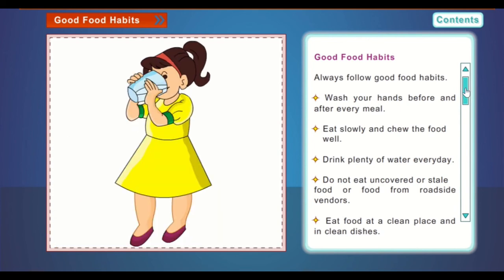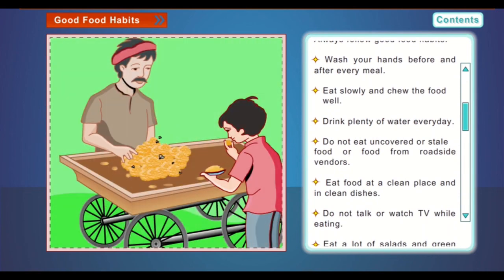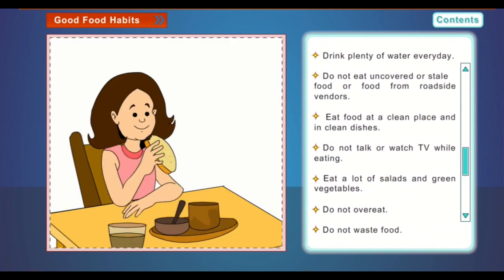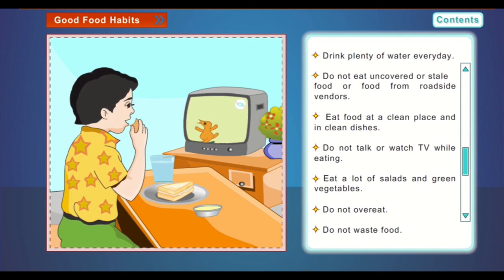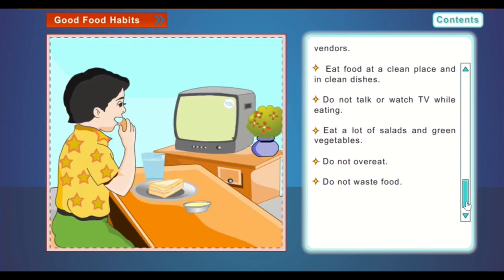Drink plenty of water every day. Do not eat uncovered or stale food or food from roadside vendors. Eat food at a clean place and in clean dishes. Do not talk or watch TV while eating. Eat a lot of salads and green vegetables. Do not overeat. Do not waste food.